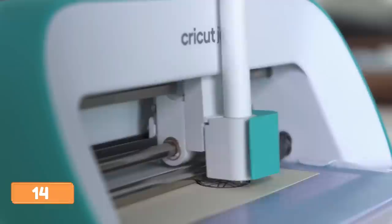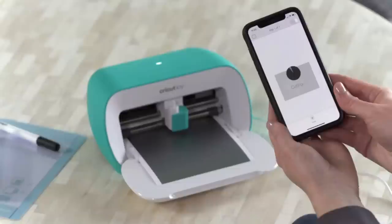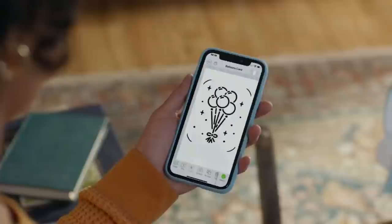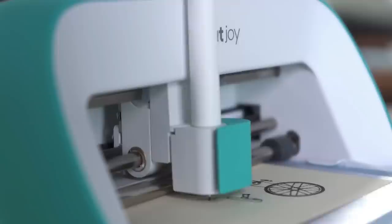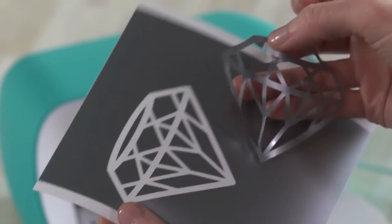The Cricut Joy machine is a compact electronic cutting machine that uses Cricut's smart materials for creating small items like greeting cards or custom labels. It features a new cutting blade exclusively for the Cricut Joy and is designed for labels. The machine is portable, weighing under 4 pounds, making it ideal for small spaces or those seeking a portable cutting option. However, it can only cut a maximum width of 5.5 inches and a cutting length of 20 feet. It also allows for making labels with writable labels and a pen tool, weighing 3.85 pounds and measuring 5.5 by 8.4 by 4.25 inches.